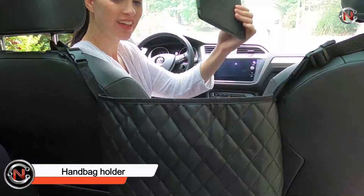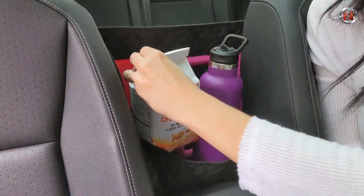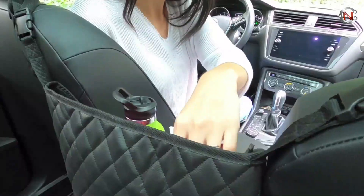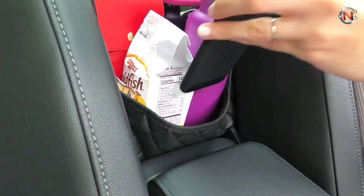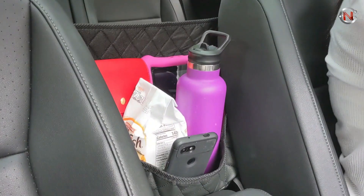A handbag holder may help keep the front of your car tidy by offering the ideal area for your purse, while a backseat organizer is a great management aid for people in the back seat as well. This leather quilted design is reminiscent of a Chanel purse, so you'll always be bringing a bit of luxury to your regular journey.